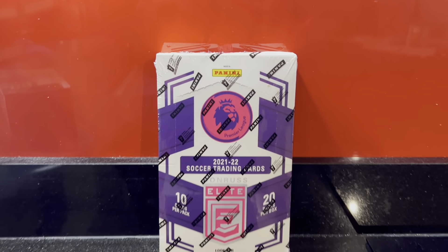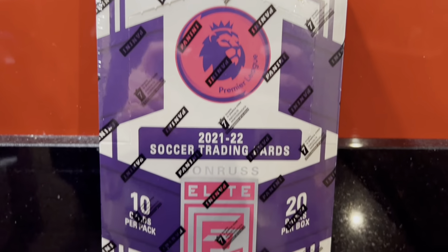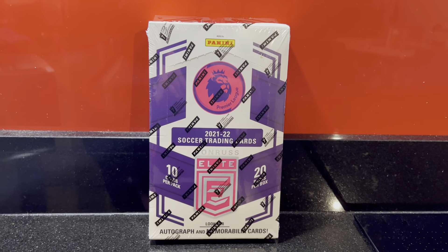We are back with a brand new opening today. We are opening a brand new product — it's been ages since we've had one. It's been barren during the World Cup, but we finally have something in our hands here today. We are going to be opening the brand new Panini Premier League Donruss Elite Retail Box, which contains 200 cards with a chance of an autograph or memorabilia card inside.